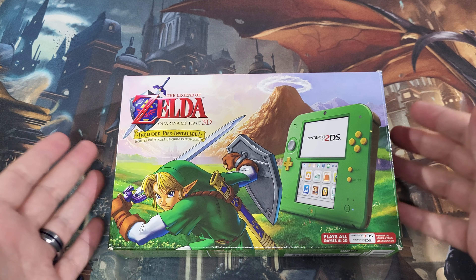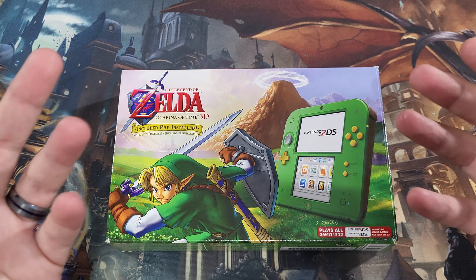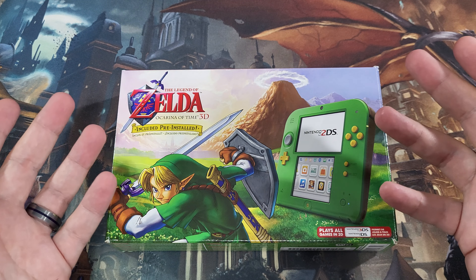Not as fancy as the Hylian Shield New 2DS XL, but it's still a cool little piece to have complete in box in the collection. Tell me — do you guys have this one? What do you think about this piece of toast? Thanks so much for watching. If you haven't already, hit that subscribe button, hit that like button, share this video. Thanks again — as we always say, be legendary.